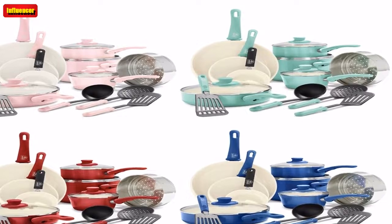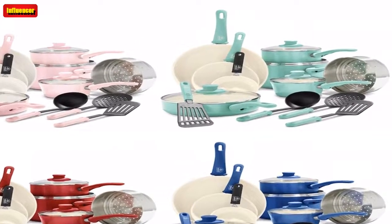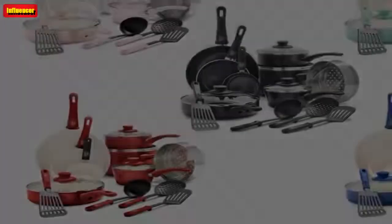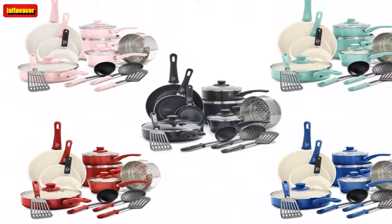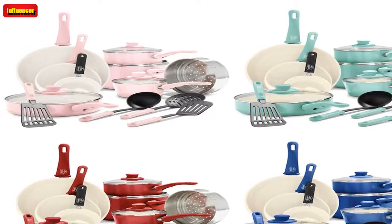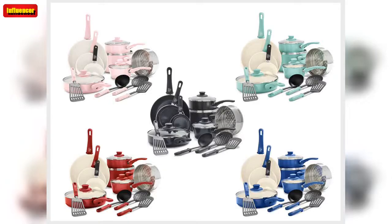The worst part about cooking is post-meal cleanup. All I want to do is enjoy my food and relax, but I know I'm going to regret it if I don't clean up the pots and pans right away. After a while, I got fed up with this constant annoyance and went on the hunt for cookware that actually delivers on its promise of being nonstick. I bought one pan from GreenLife and I was impressed — it was just as durable as it was adorable. I got the pink, of course.